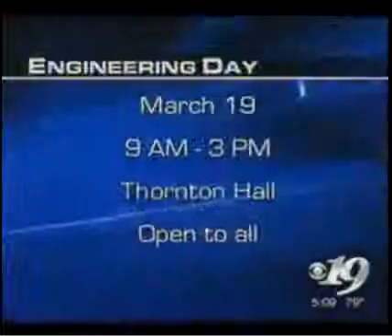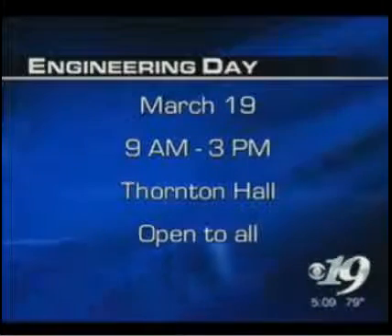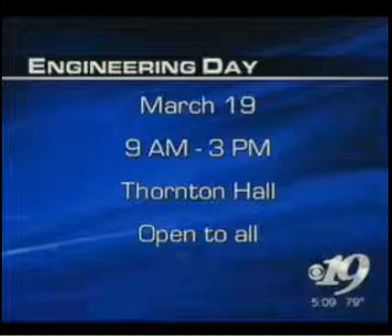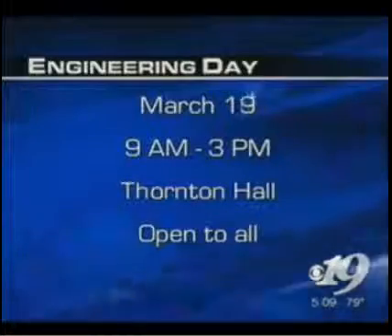The event is tomorrow, hours 9 to 3, at Thornton Hall. If you come down Emmett Street heading south, you go off on Stadium Road. At the top of the hill, you turn right onto Whitehead Road, where the new building is — Rice Hall. Then you go in and there are plenty of parking spaces. We'll have signs. And it is open to all — anyone who wants to come.